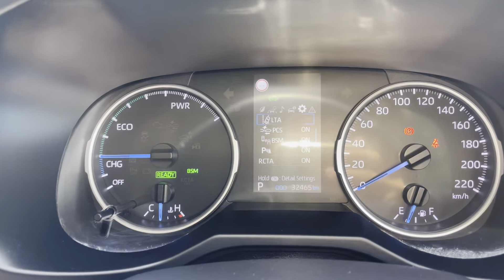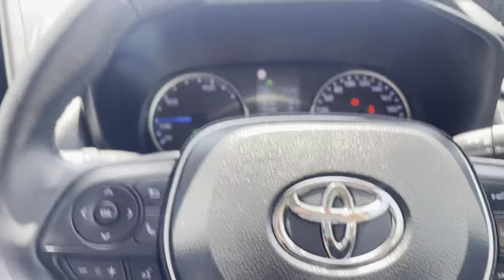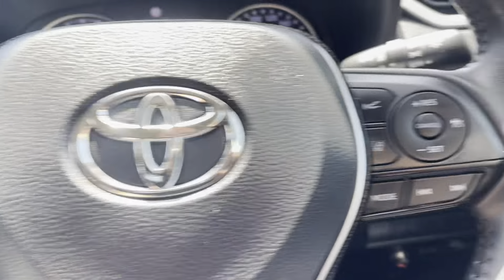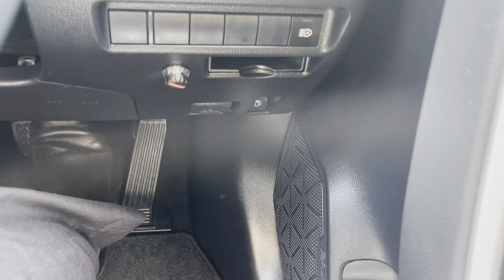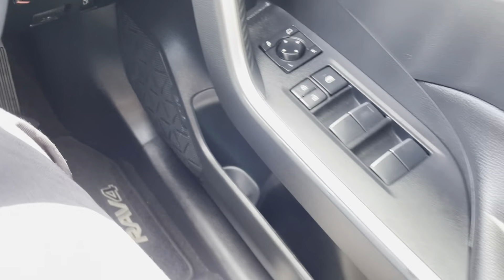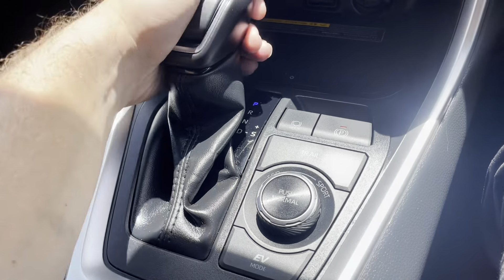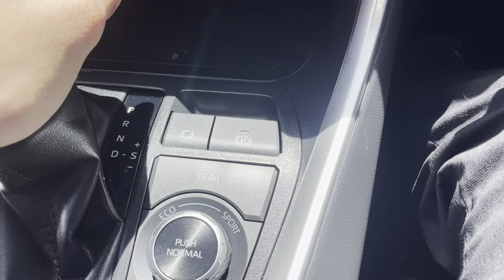Looking through here, we've got 32,465 kilometres — so really low k's on this RAV4. Obviously steering wheel controls as well, with cruise control on this side. Got our auto high beams down there, and our window and mirror controls on the door.